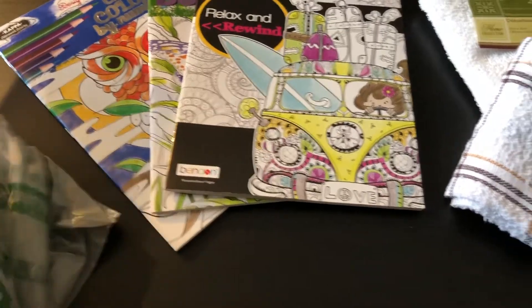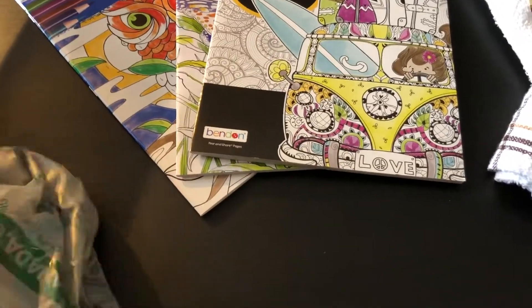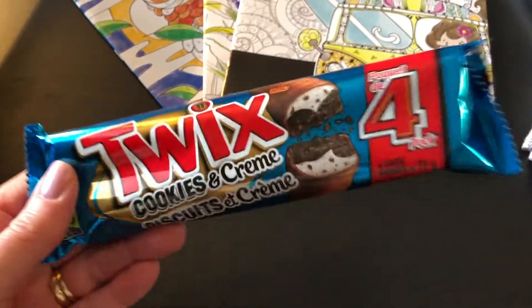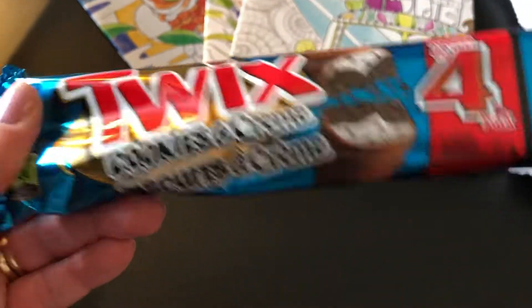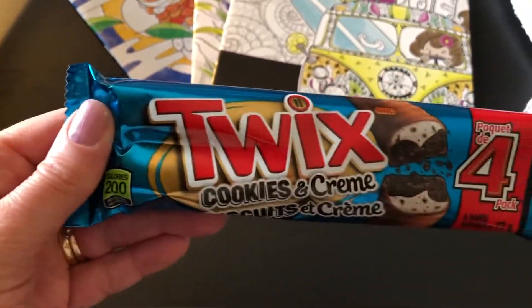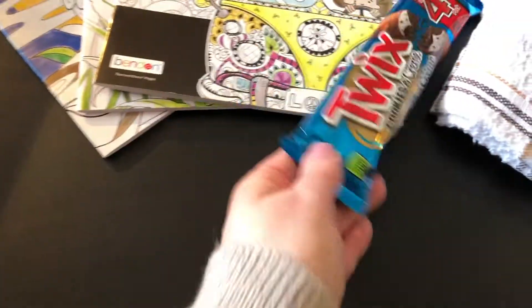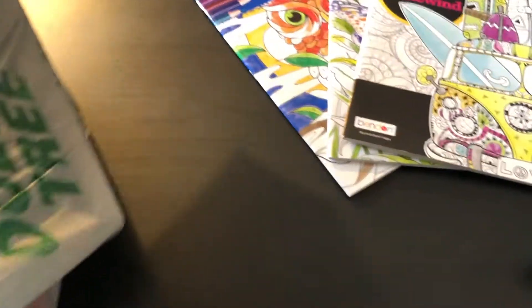There's one more item from the first bag — I got this actually for my son because he's a really big cookies and cream fan. I haven't seen this before: it's a Twix cookies and cream. We'll try that and see what it tastes like — it looks really good!